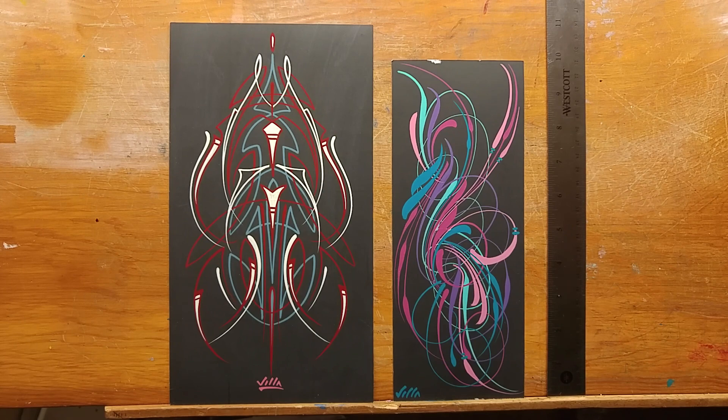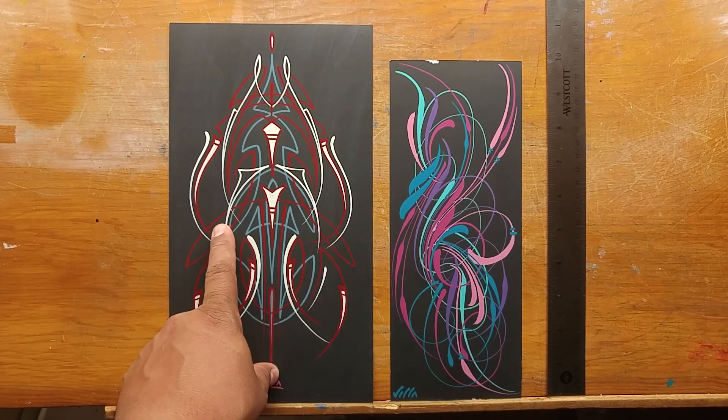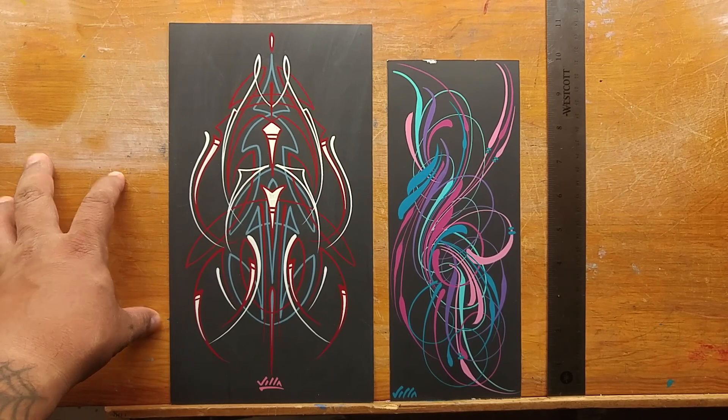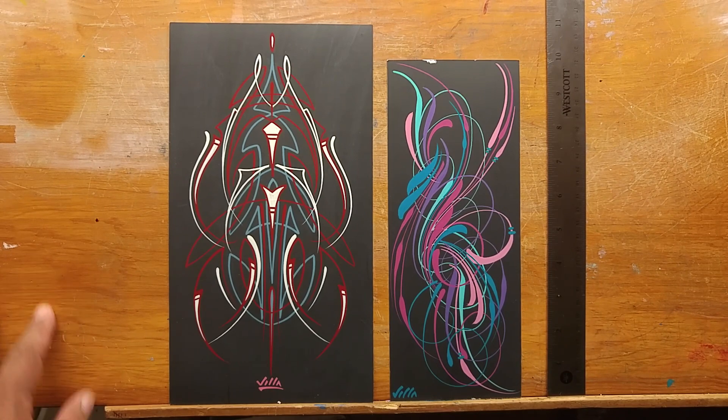All you got to do for this is: one, be a subscriber; two, comment on this video — we're going to call this panel one and panel two. Just let me know which one you like, one or two, and you could win some free art. This will be free shipping within the continental U.S. — within the states here — free shipping.